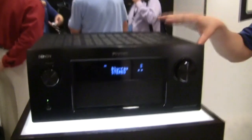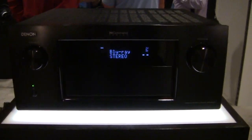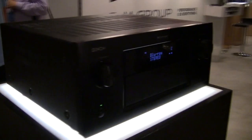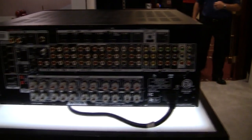Today we have our new and upcoming AVR4520CI. It is a 9.2 channel receiver, 150 watts per channel, with 11.2 channel processing capability if you want to add a stereo power amplifier for those extra two channels.